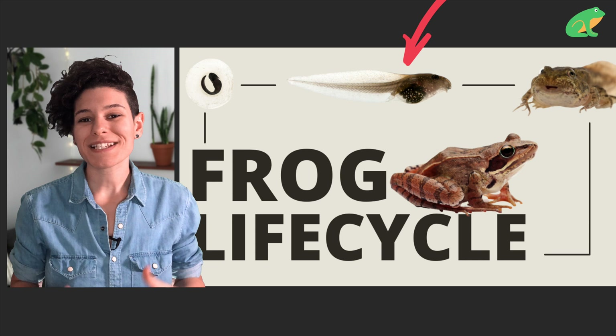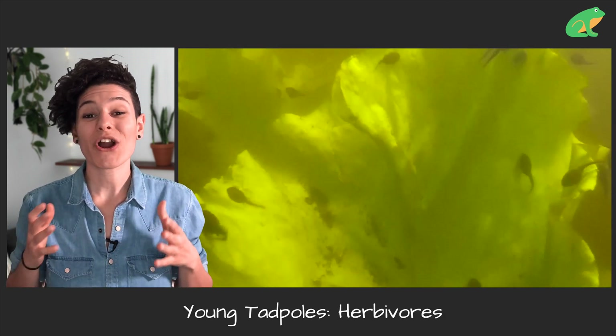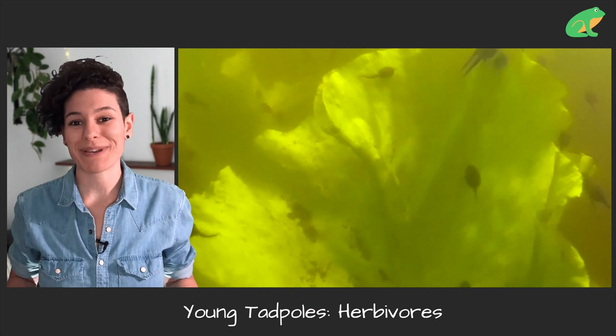However, here is where things get tricky. As a general rule, tadpoles that don't have feet are about zero to six weeks old. And at that stage, they are herbivores, so they mostly eat plant-based foods.